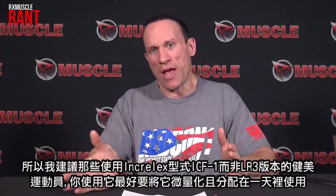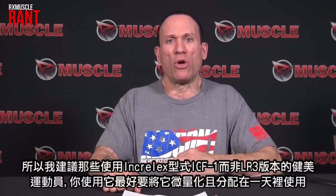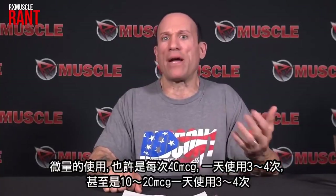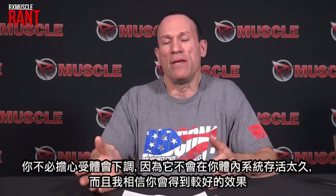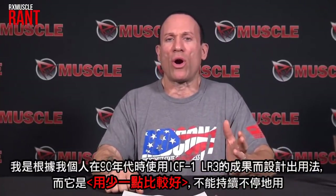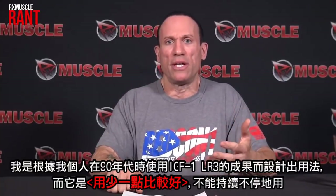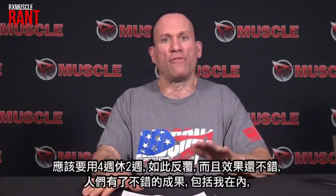My suggestion is that bodybuilders who get the Increlex form of IGF-1 — which is not the Long R3 version — if you're going to use it, you're better off microdosing it all day long: taking small amounts, maybe 40 micrograms three or four times a day, or even 10 to 20 micrograms three to four times a day. You don't have to worry about receptor downgrade because it doesn't last long in your system, and you'll get a much better effect. All of this is speculation — no one has designed proper bodybuilding protocols. I designed my Long R3 protocol based on my own personal results in the 90s: less was better, four weeks on, two weeks off.